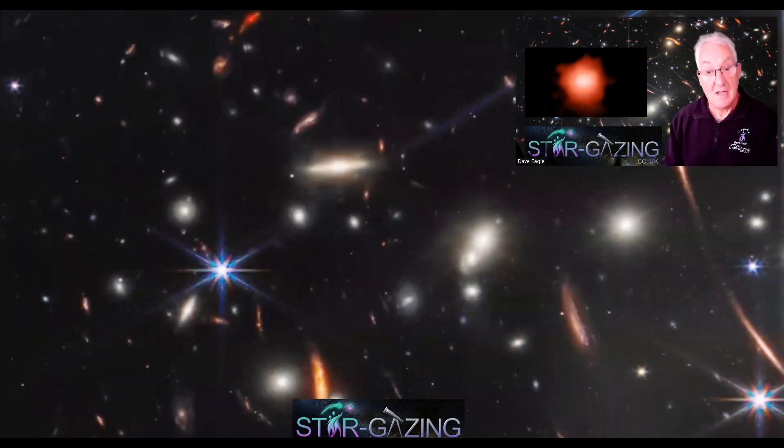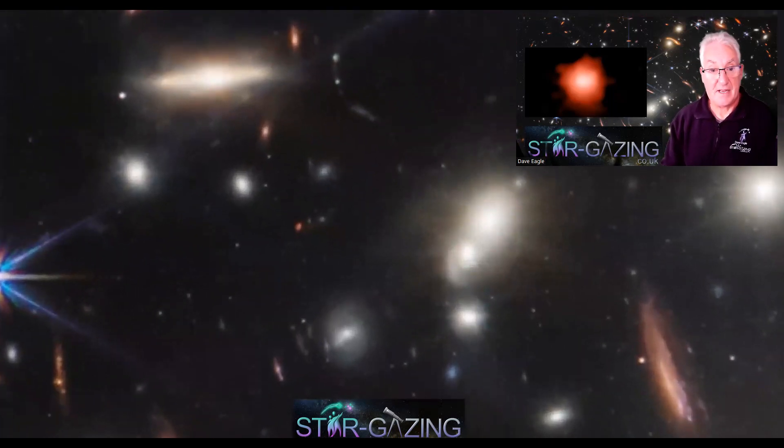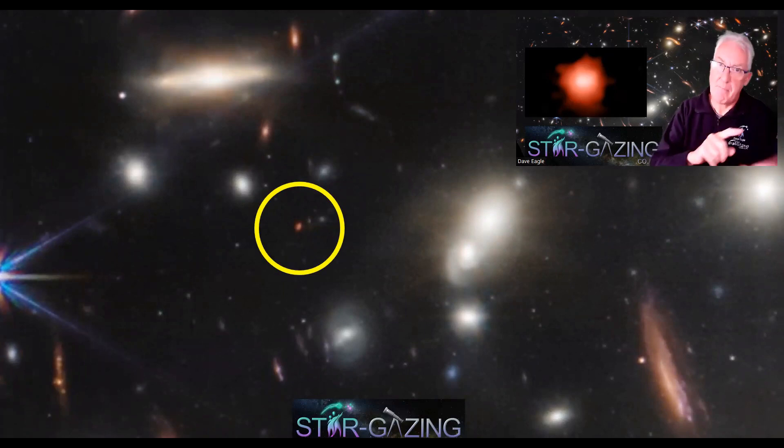Just close to these galaxies here, you can see that tiny little red blob just left of center there — there it is. That's the galaxy in question. Well, if I've got the position right in the image — I think I have, but somebody may correct me.